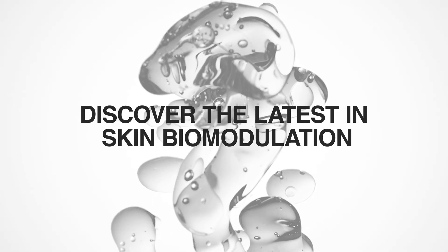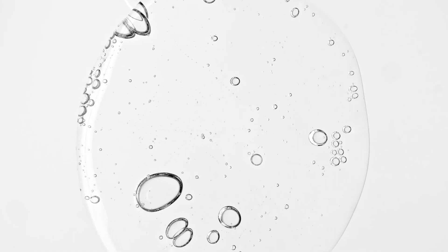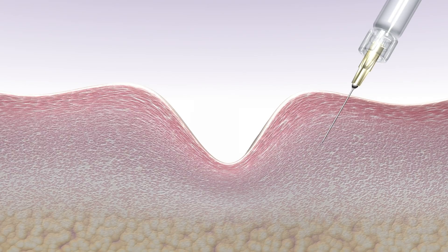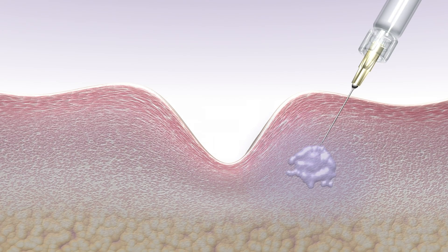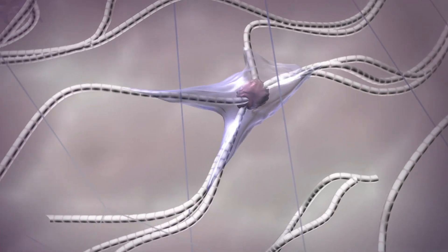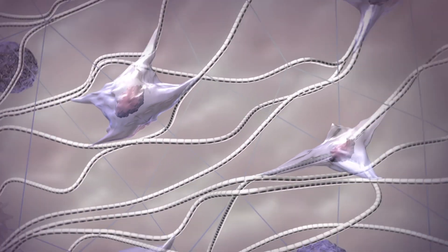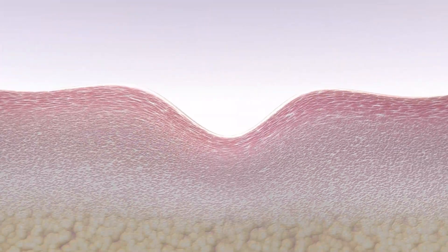Discover the latest in skin biomodulation. Skin biomodulation aims to enhance skin structure, texture, and appearance by administering skin boosting solutions that promote the skin's natural regenerative processes. This approach stimulates collagen and elastin production, improves cellular function, and addresses various concerns such as aging, sagging skin, pigmentation issues, and texture irregularities.